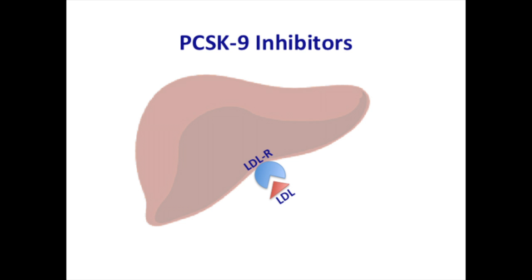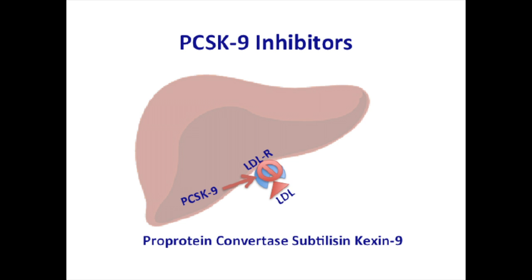The low-density lipoprotein — that is LDL, or bad cholesterol — is taken up into the liver by receptors present on the surface, and these receptors are degraded by PCSK9. PCSK9, which stands for proprotein convertase subtilisin kexin 9, degrades these LDL receptors.